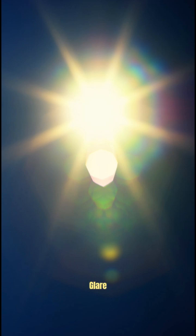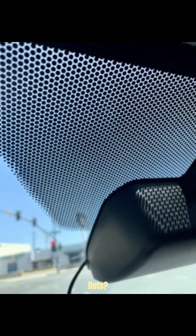It also reduces glare. The black area blocks sunlight so your eyes don't get blinded by reflections near the edges. As for why dots specifically, the gradient pattern smooths the transition from black to clear glass to prevent visible distortions in your vision.